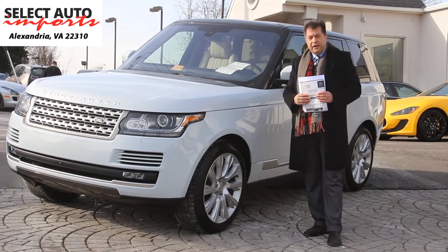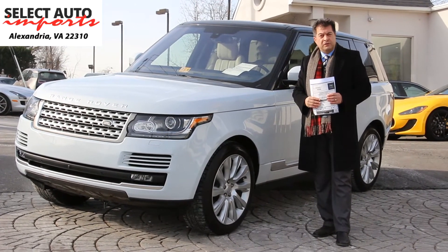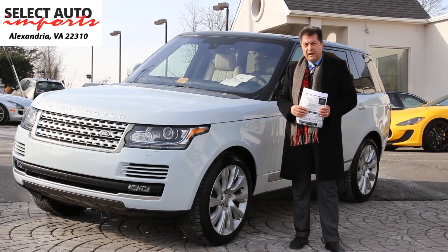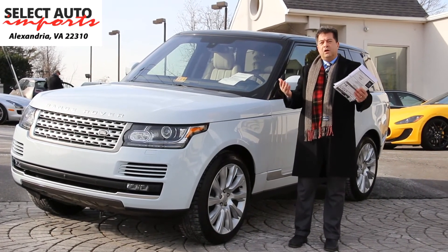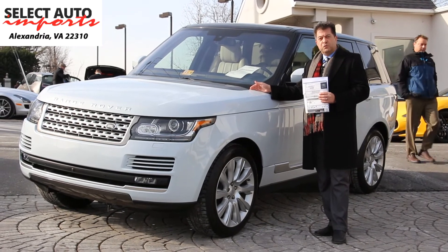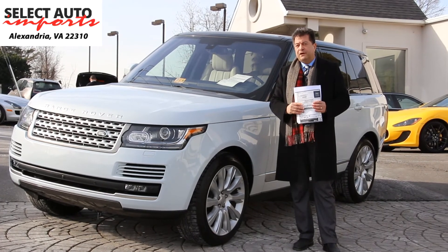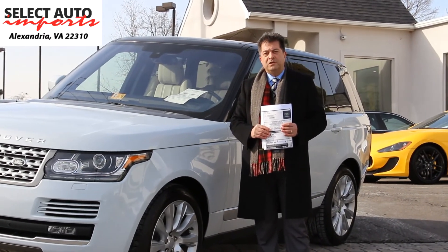As always, we welcome the opportunity to speak with you and answer any questions you may have regarding this gorgeous automobile or any number of other luxury high-line imports we have here at our dealership. Our sales department can be reached at 703-971-9100, or myself, Robert Sammery, at 703-898-4994. If you're looking for one of the top-of-the-line luxury SUVs in the world, you can't go wrong with a beautiful 2016 Range Rover full-size supercharged V8. When looking to purchase a luxury certified pre-owned automobile, please remember to select quality, select value — Select Auto Imports in Alexandria, Virginia. Thank you for watching, till next time, bye.